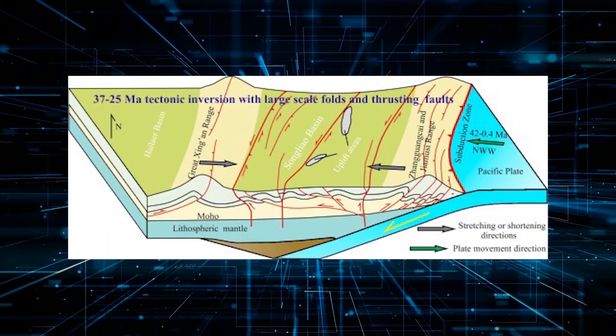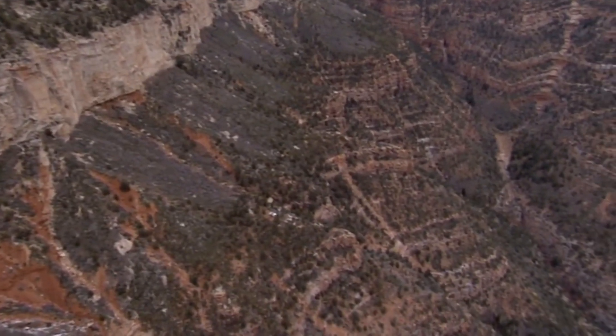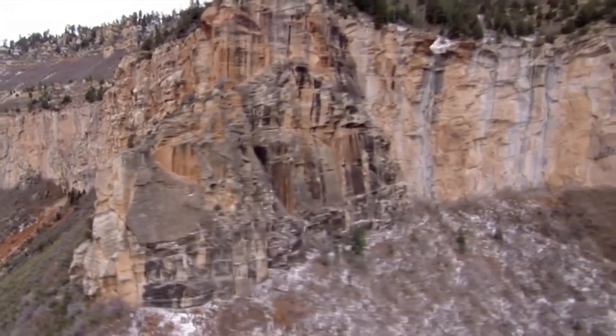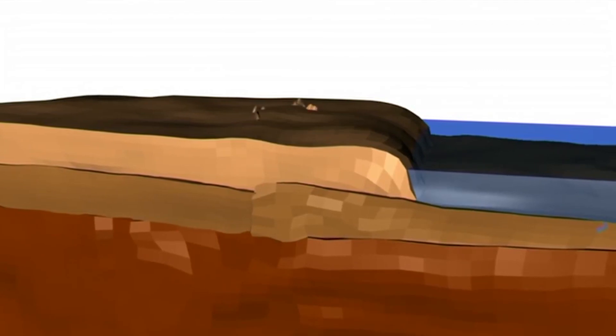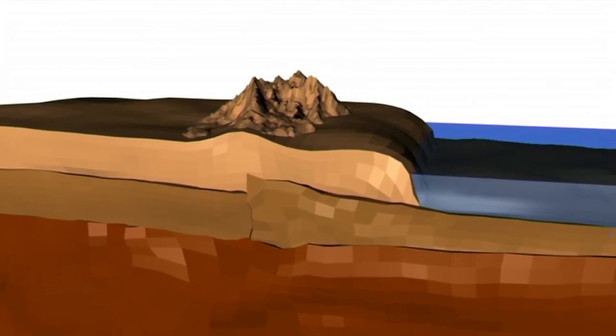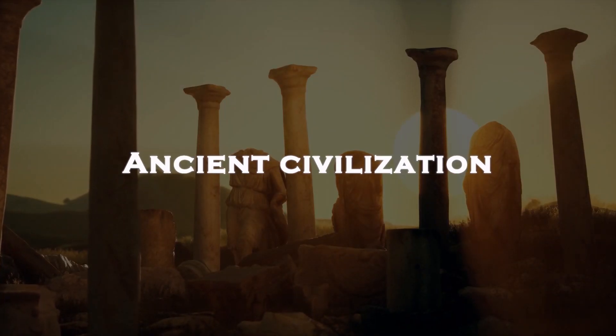Using cutting-edge techniques like thermochronology, they are able to track the heating history of rocks in the Grand Canyon, providing new insights into the geological processes that have shaped this iconic natural wonder. Thanks to their efforts, we may finally be one step closer to understanding the mysteries of the Great Unconformity and the incredible geological history of the Grand Canyon.